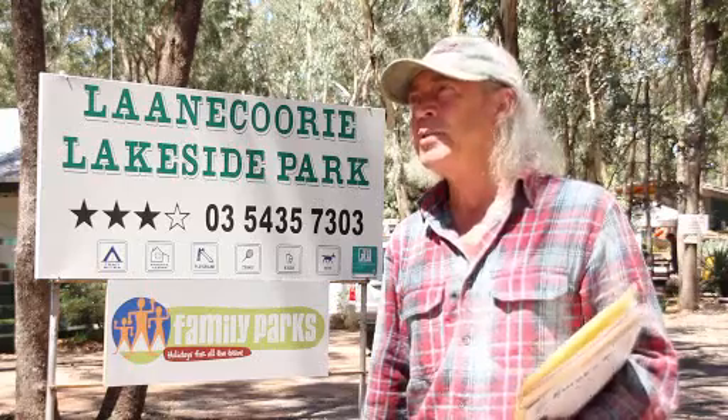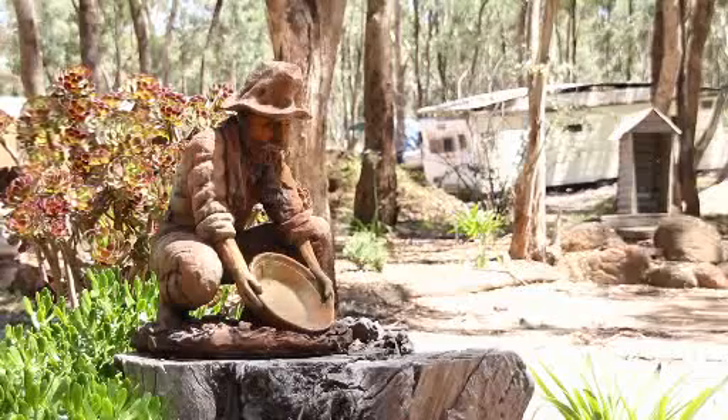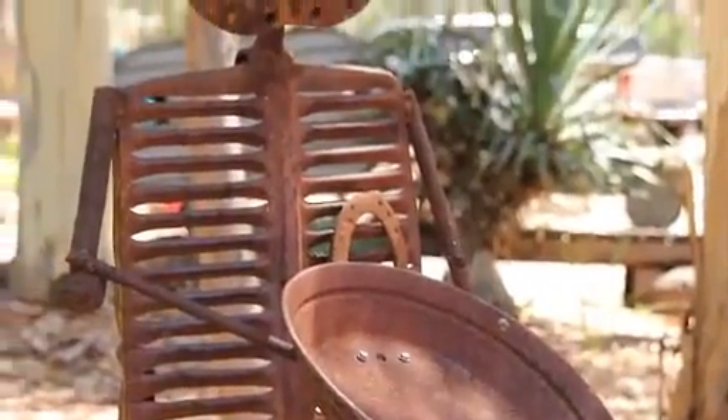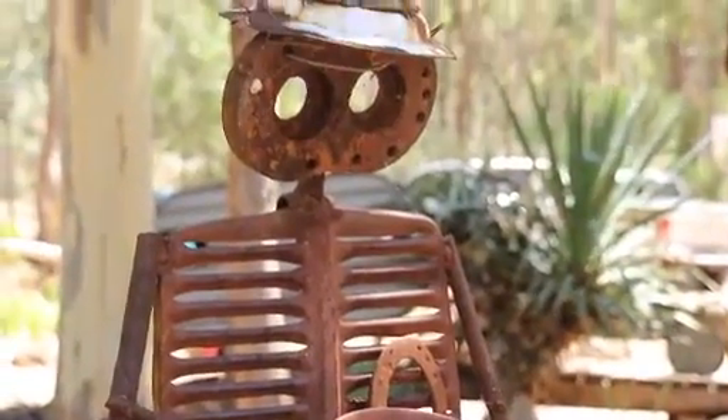We've been in the park for 16 years this year. By far the biggest single group who come here through autumn, winter and spring are related to the prospecting game in some way or another. It really is quite a large thing for us.